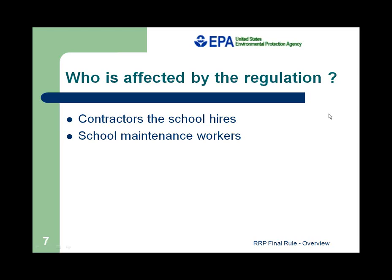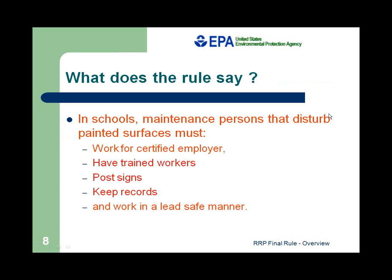Who is affected by the regulation? It's the school maintenance workers and contractors the school hires. In schools, maintenance persons that disturb painted surfaces must work for a certified employer — the school must send paperwork to Washington and become certified. They must have trained workers, one of whom must take the certified EPA RRP eight-hour training. The rest of the workers need to be trained by that person after he's completed his certified training. They must post signs, keep records, and work in a lead-safe manner.